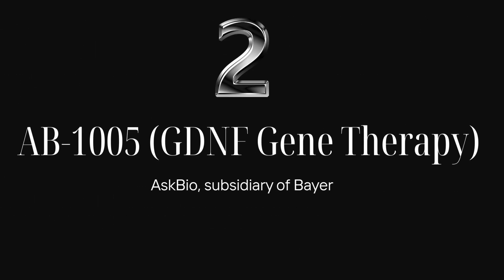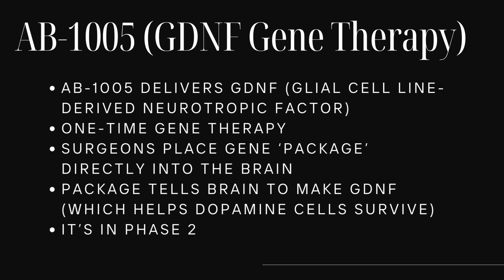Trial number two: AB1005 — GDNF gene therapy. This is about feeding dopamine cells. AB1005 delivers GDNF, which stands for glial cell line-derived neurotrophic factor. This is a one-time gene therapy. Surgeons place a gene package directly into the brain's putamen — that package tells the brain cells to make GDNF, which is a natural growth factor that helps dopamine cells survive. This one is currently in phase two and includes a sham surgery group — pretend surgery — for comparison.